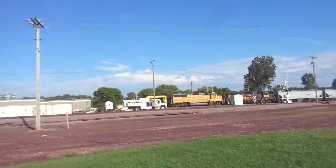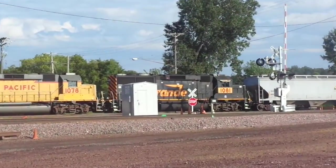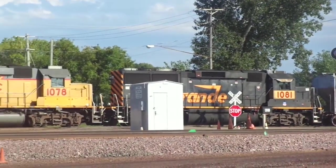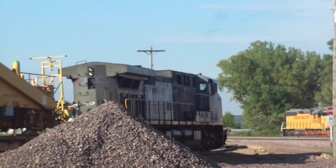And locals down here running as Rio Grande 1081 and Union Pacific 1078, and here we go - I am going to get a meet.